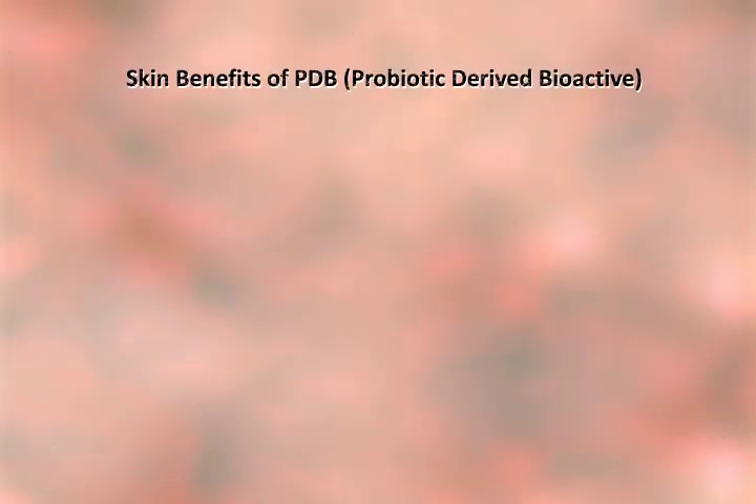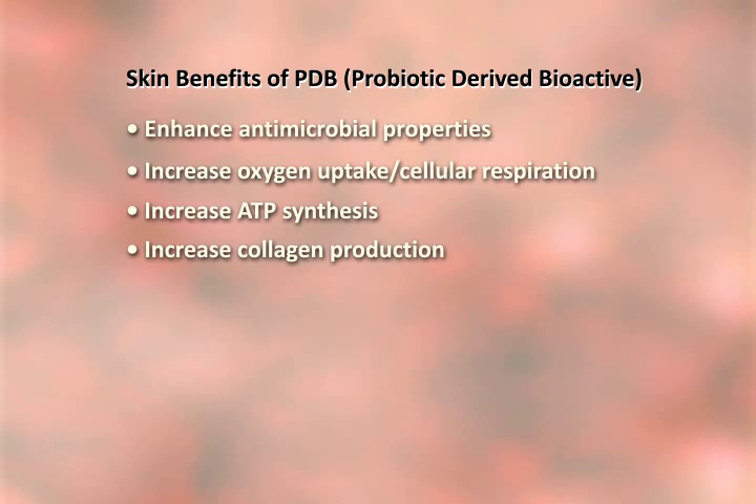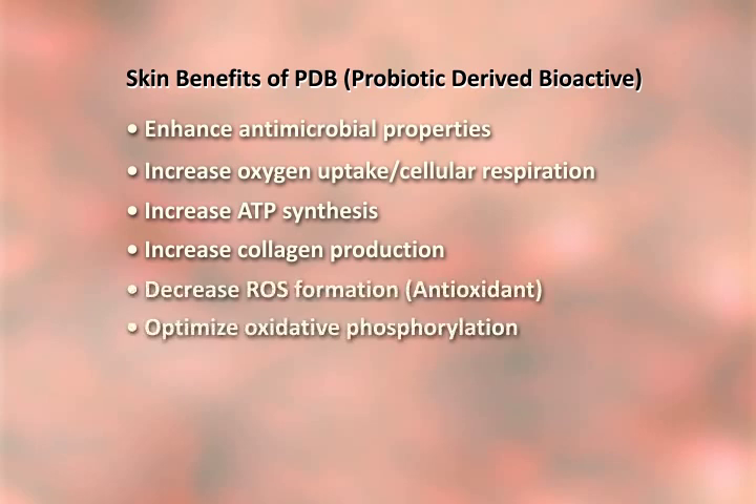Clinical data and DNA microarray testing shows that probiotic-derived bioactives have significant skin benefits for all skin types, with numerous anti-microbial, anti-inflammatory, protective, and skin regenerative properties.